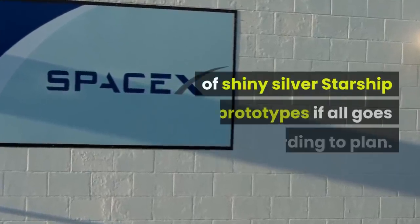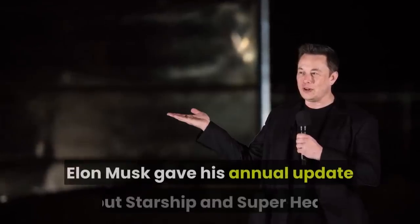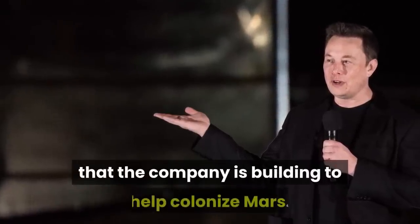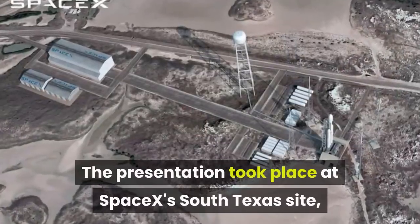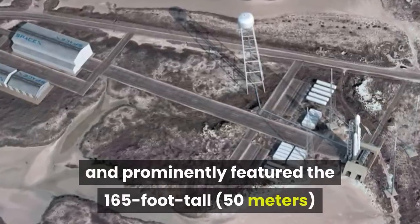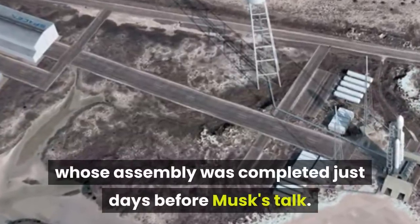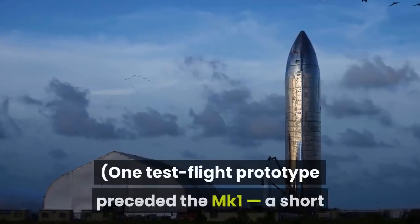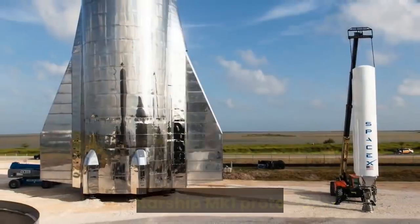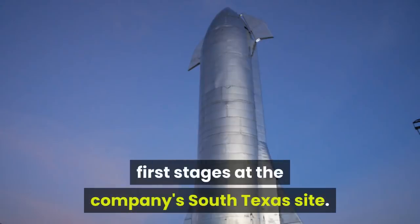SpaceX will soon have a whole fleet of shiny silver Starship prototypes if all goes according to plan. On Saturday, September 28, Elon Musk gave his annual update about Starship and Super Heavy, the reusable spacecraft and rocket respectively, that the company is building to help colonize Mars. The presentation took place at SpaceX's South Texas site near the village of Boca Chica, and prominently featured the 165-foot-tall Starship MK1, the first full-size Starship prototype, whose assembly was completed just days before Musk's talk. One test flight prototype preceded the MK1, a short and stubby vehicle called Starhopper, which was retired in late August.